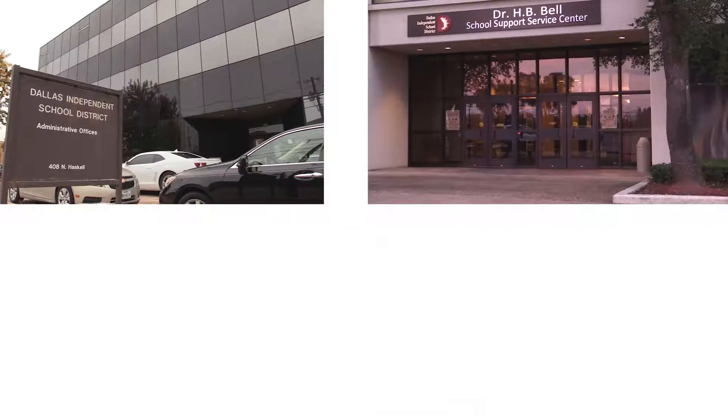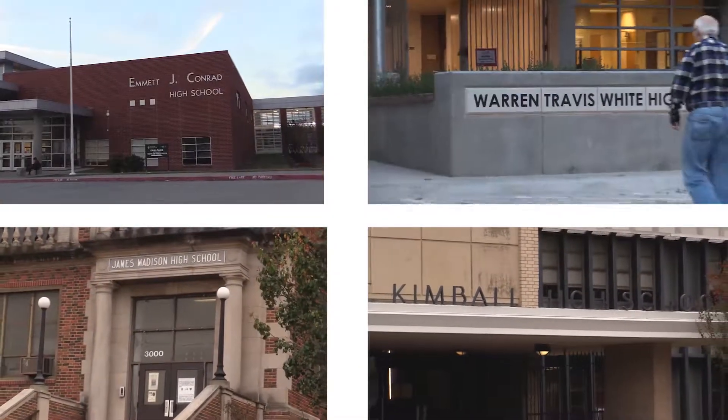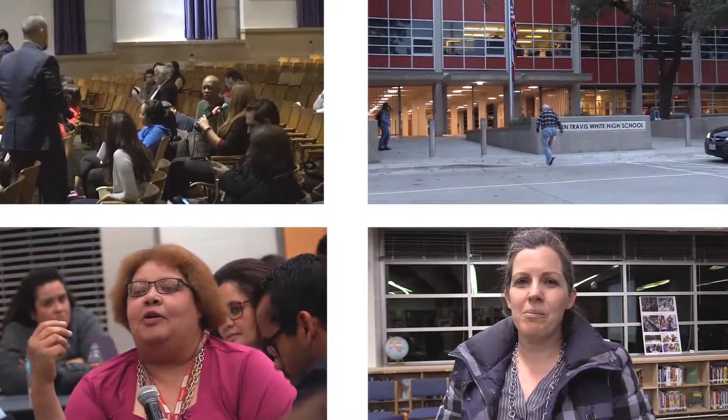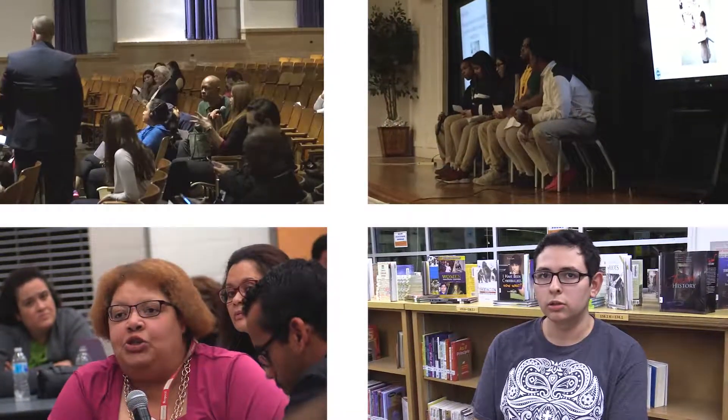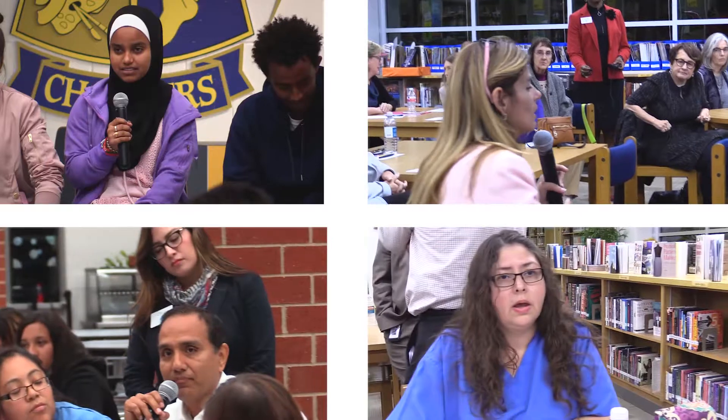Beginning in October, we began our community engagement step with a series of small focus groups. These groups of internal and external stakeholders spent more than an hour in in-depth dialogue on what they want for their students. In November, we held six education summits with additional stakeholders. We also offered an online survey throughout October and November, resulting in over 1,000 citizens participating and providing valuable data for creating the ideal vision for learning in Dallas ISD.